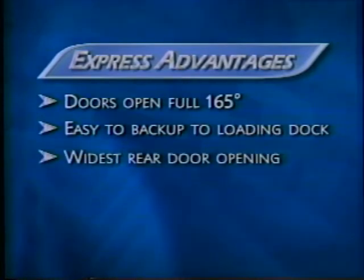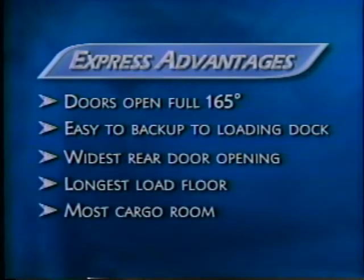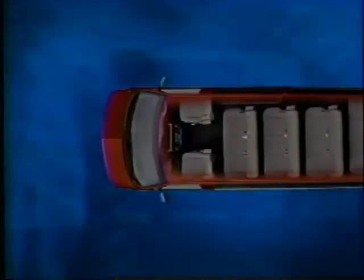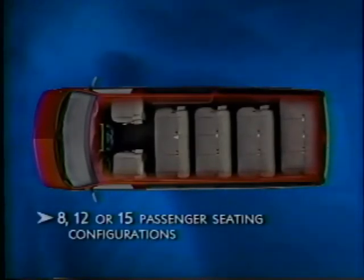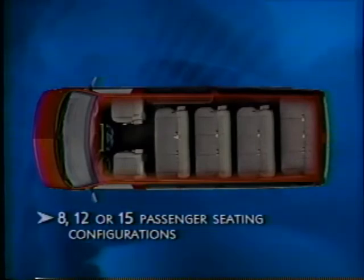To make your customers' work even more convenient, Express has the widest rear door opening, the longest load floor, and the most cargo room of any vehicle in its class. And if your customers are more interested in hauling people than cargo, be sure to point out the Express passenger van, with its variety of seating configurations for 8, 12, or 15 passengers.